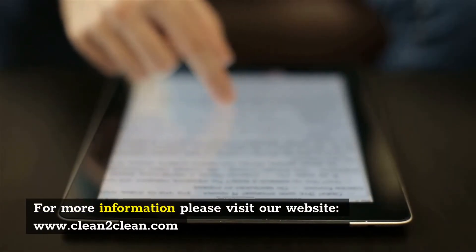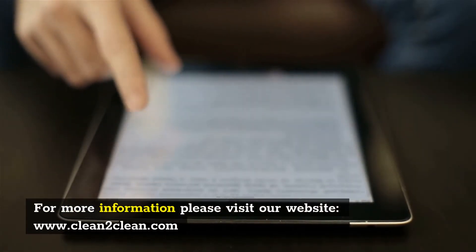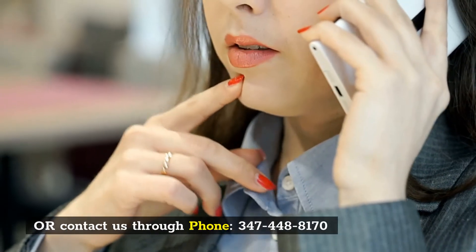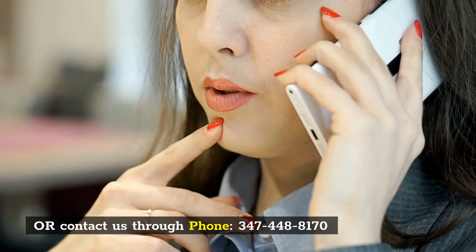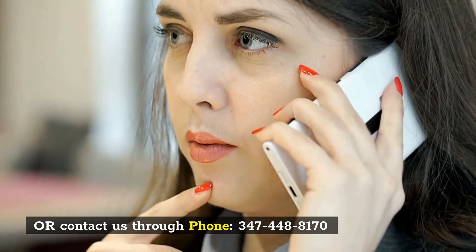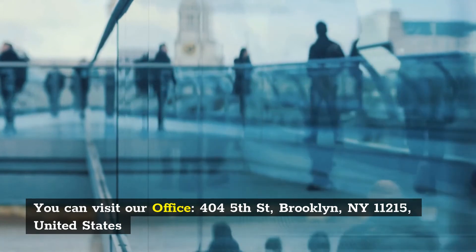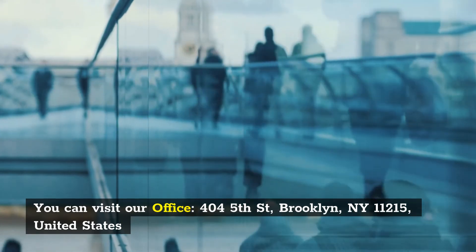Call 347-448-8170. For more information, please visit our website at www.clean2clean.com or contact us by phone at 347-448-8170. You can also visit our office at 404 5th Street, Brooklyn, New York 11215, United States.